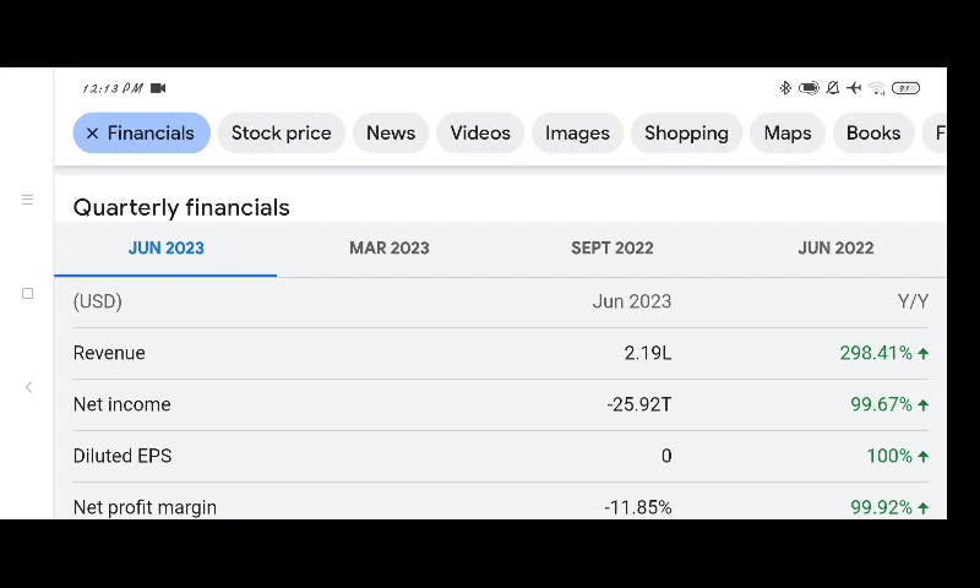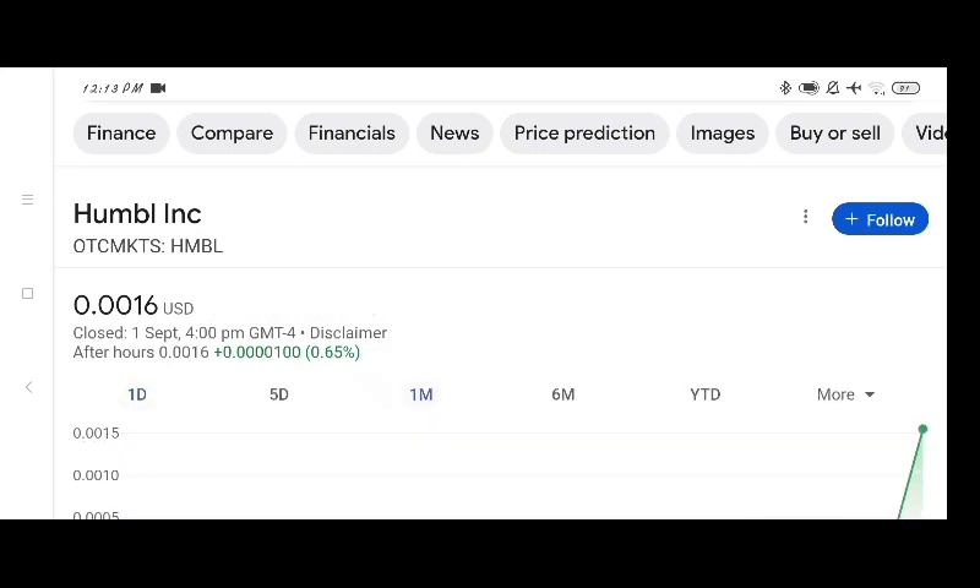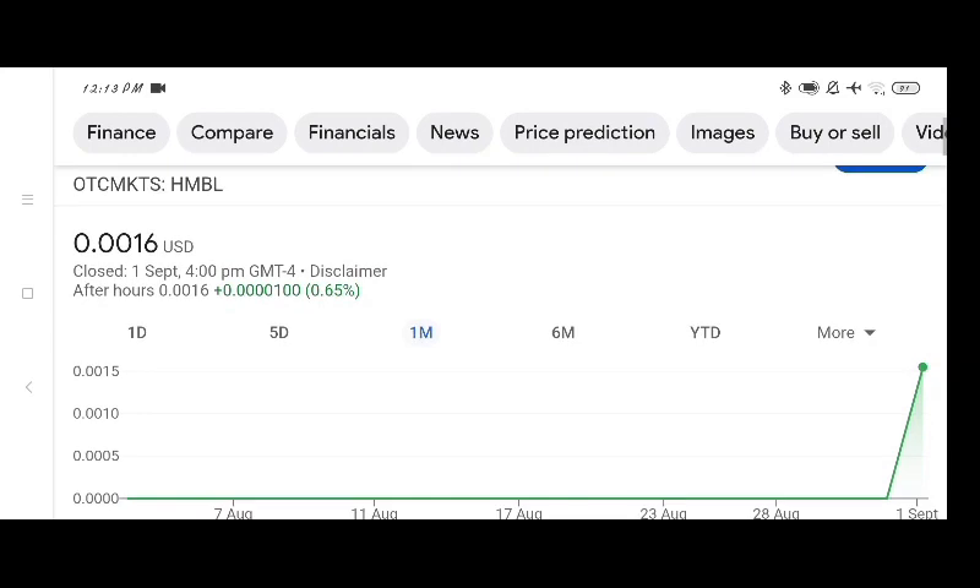So the fundamentals of this stock are much better than other penny stocks. Before buying and selling the stock, please consult your financial advisor. Today's video is done — thanks for watching. Please subscribe to the channel, like the video, comment all related queries, and press the bell icon.